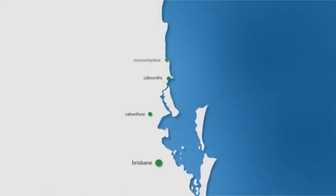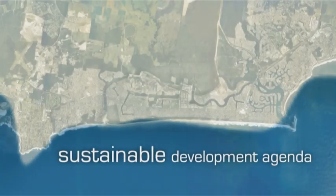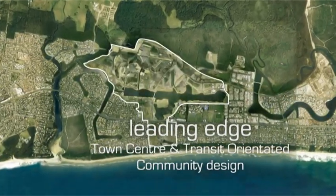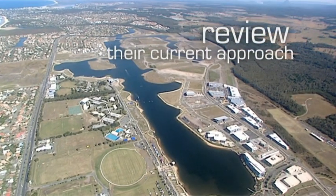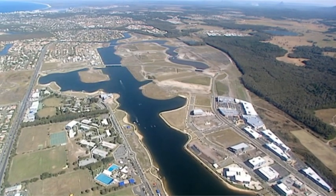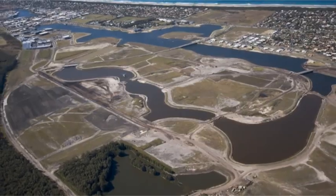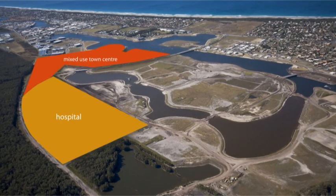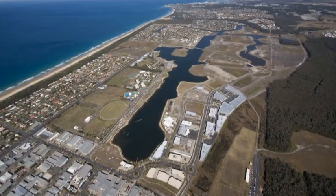Kawana Town Centre and its surrounding residential area provide an outstanding opportunity to manifest the emerging sustainable development agenda put forward by state and local governments, in the form of a leading-edge town centre and transit-orientated community design. This presentation summarises a flexible design-based framework for the development of the town centre and environs over the next 20 years.